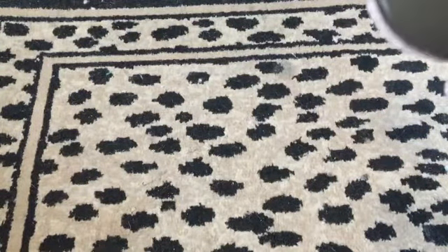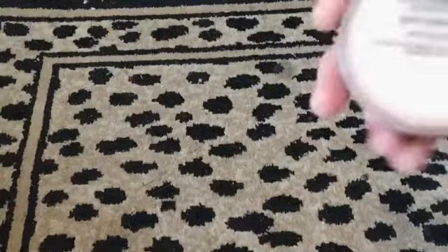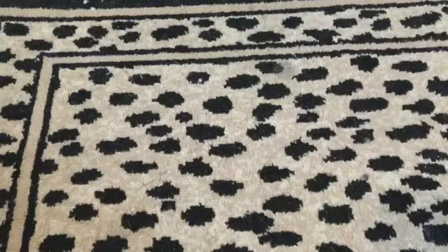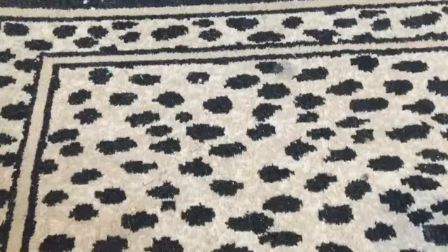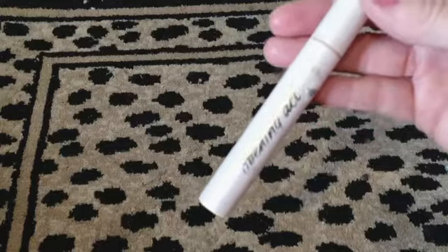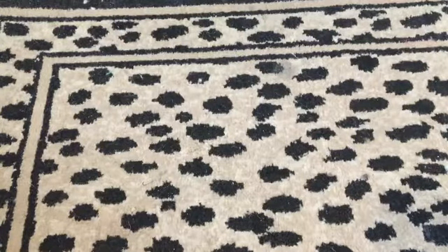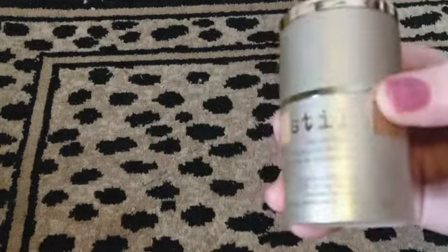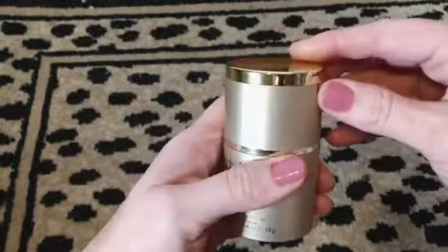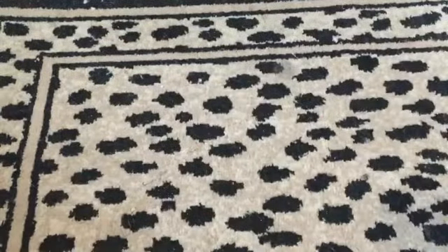For makeup: first up is this Bare Minerals powder in the shade Soft Medium — it's pretty full. Then we have this Tarte Primer Opening Act. I've actually found this before and started using it; I think it really helps make my lashes look longer. From Stila there's a Stay All Day foundation with a little concealer — shade Medium Nine.